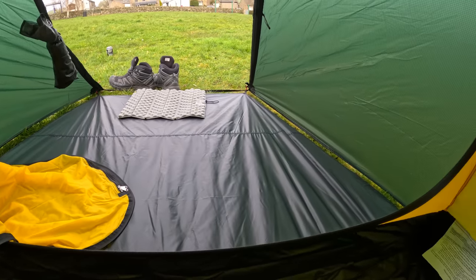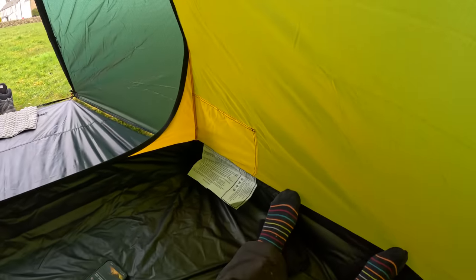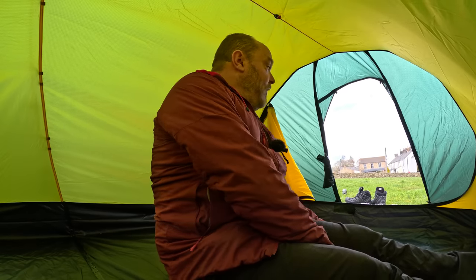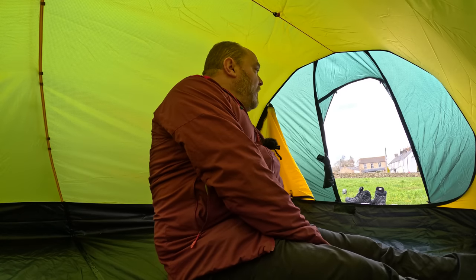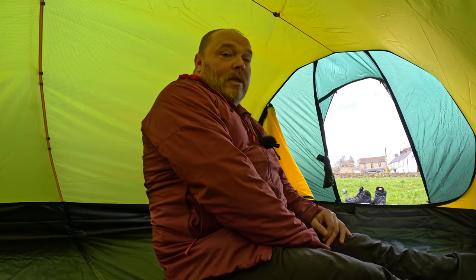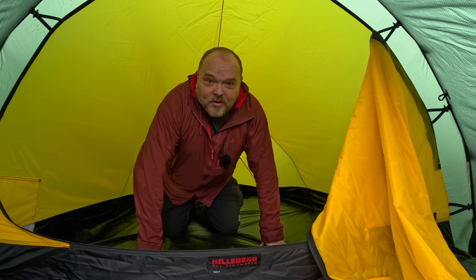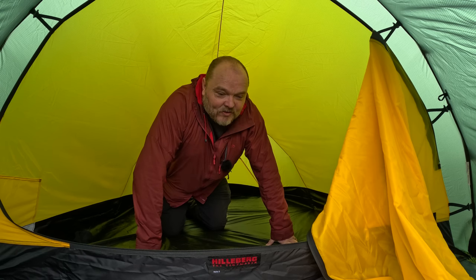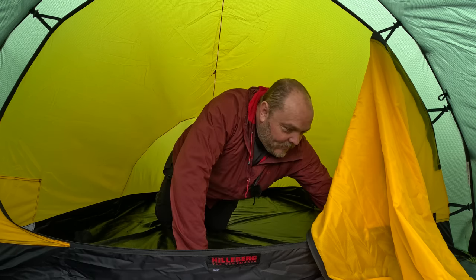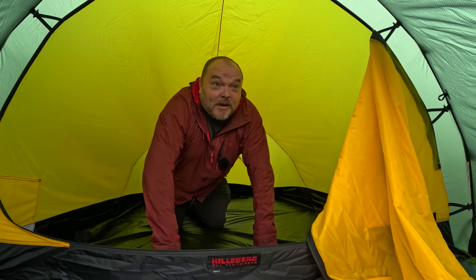I decided to get the footprint as well, which I don't actually think is worth the money — it's about £125 just for the footprint — but this is, I promise, my last proper four-season winter purchase. I can't see me swapping this tent for another one when it comes to the hardcore stuff. I can kneel up in it, there's plenty of room to get changed, and another reason I went for the three-person is I want to drag my partner up into the mountains.